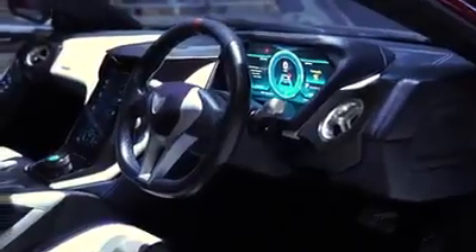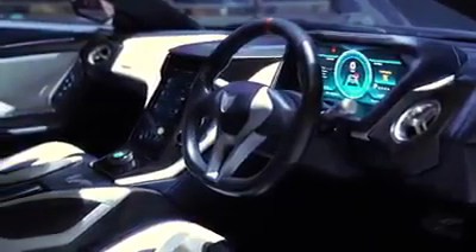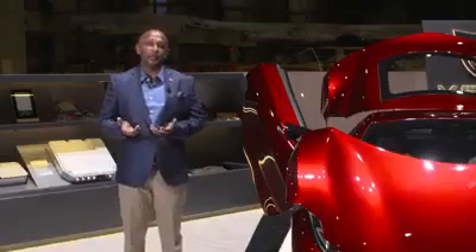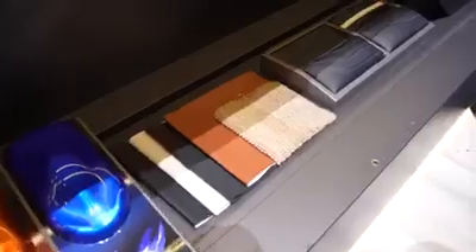Let me show you the interior of the car. This is a completely handcrafted vehicle with some of the finest leathers, exposed carbon fiber and sustainable material. Sri Lanka, as you may know, is a tropical island with a lot of variety of sustainable materials, and we have used all of that in the Vega EVX.